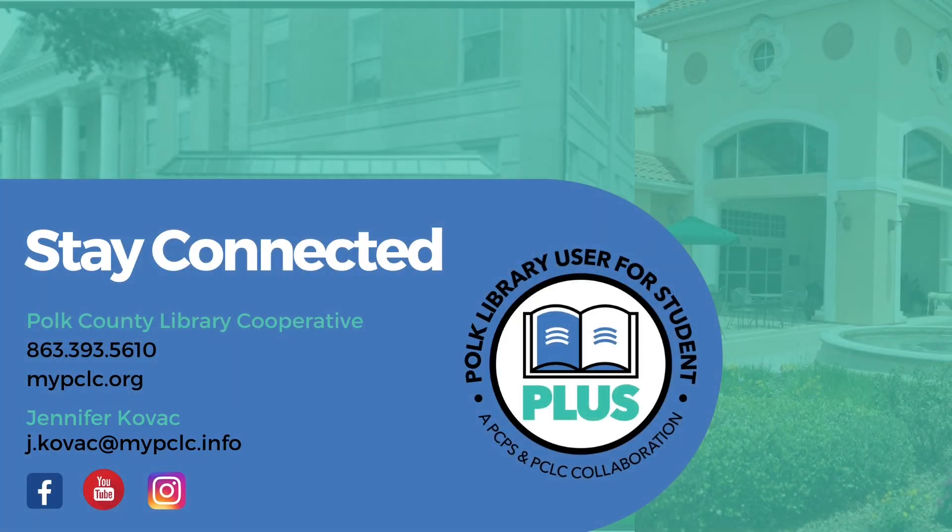For help using your PLUS account, reach out to your local library or the Polk County Library Cooperative. Available on the web, social media, email, and phone.